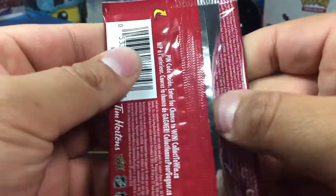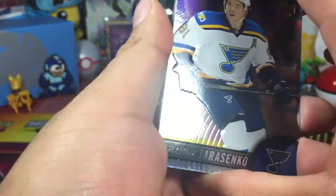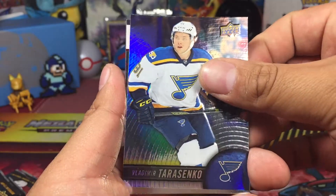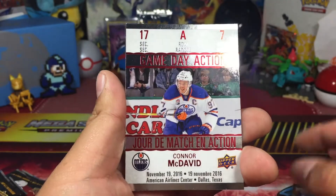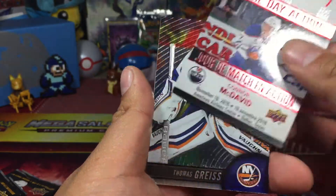All right, third pack. Oh! The sound is so satisfying opening booster packs. Vladimir Tarasenko. And we got another Game Day Action — Connor McDavid. I like how they got the retro ticket going; looks like it's a ticket to a game.